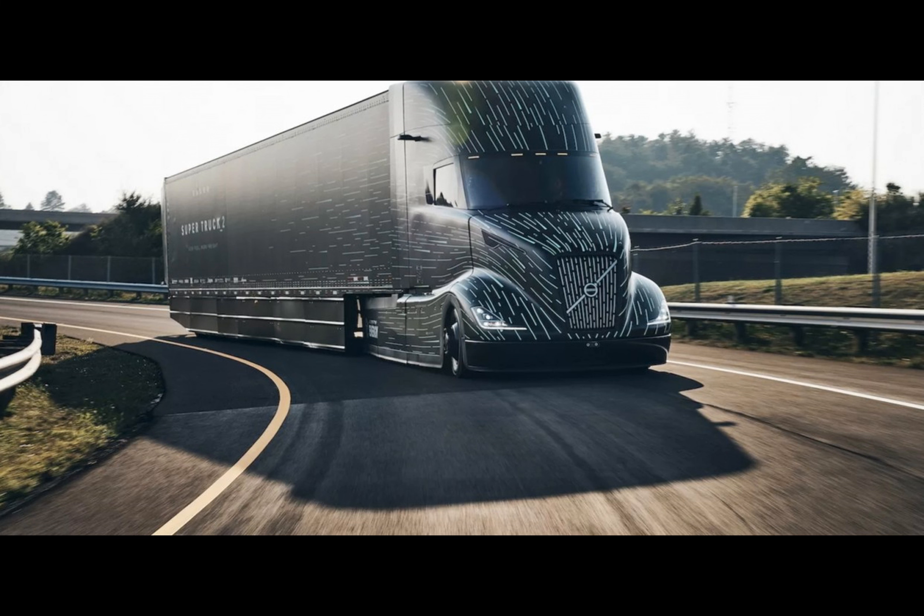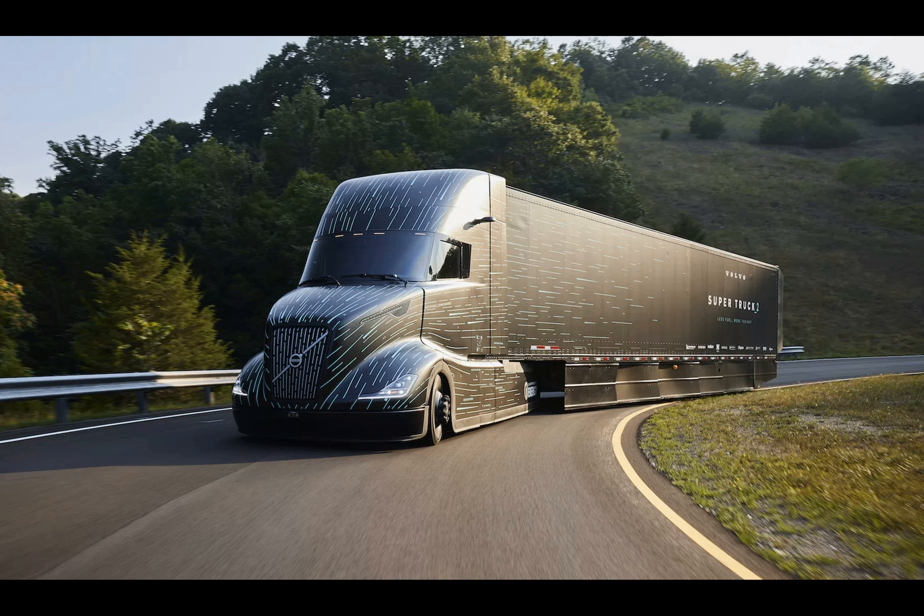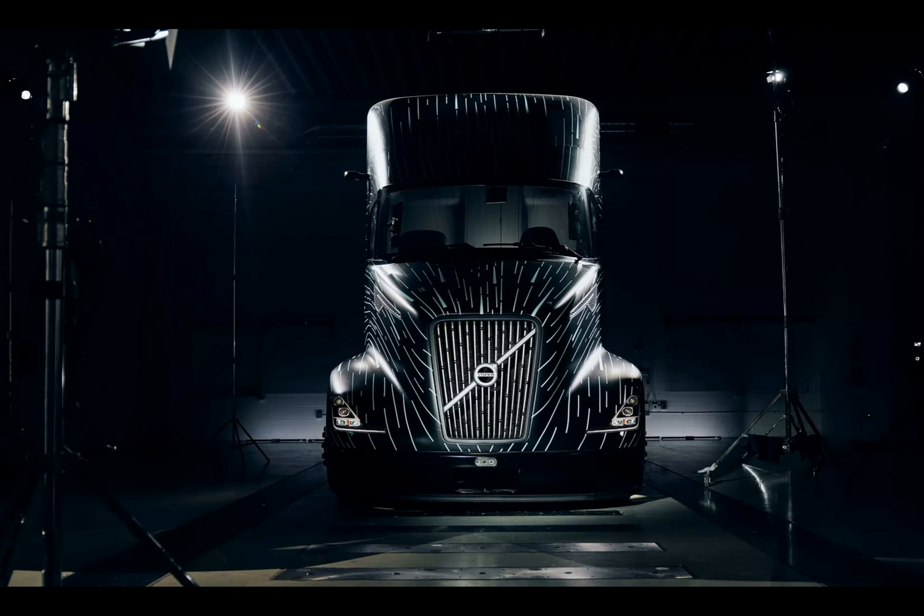Volvo Trucks North America claims to have taken a serious leap forward with its groundbreaking Super Truck 2. This tractor-trailer was aiming to meet the U.S. Department of Energy's challenge for a 100% efficiency increase and even exceeded it, achieving a 134% boost in efficiency. However, one may argue that the task wasn't so difficult since the baseline was set by a 2009 truck.